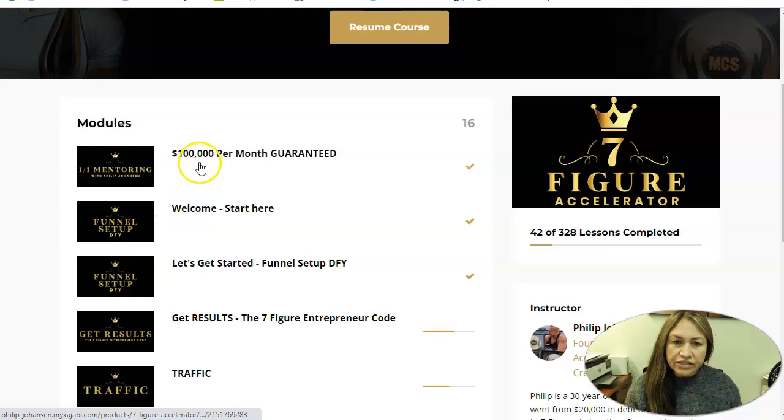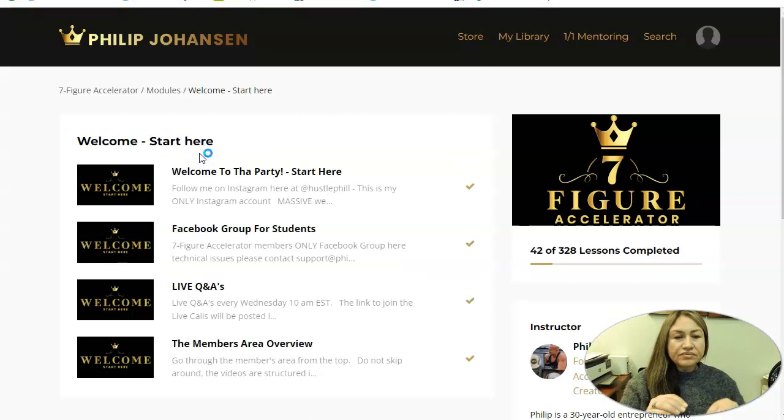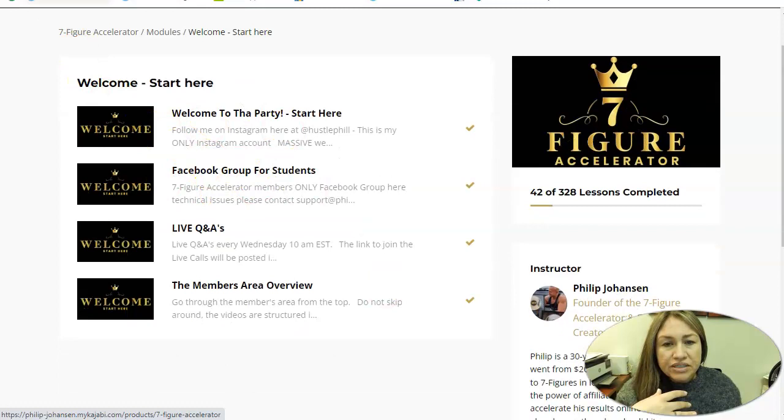For example, it starts with the $1,000 per month section, which is information that Philip will explain. Then it goes into Welcome to the Stars. One of the benefits of having this program is that you don't have to deal with setting up a funnel — the funnel is set up for you. The information here explains how they will be setting it up, and it also gives you access to the Facebook group, which I will show you also.